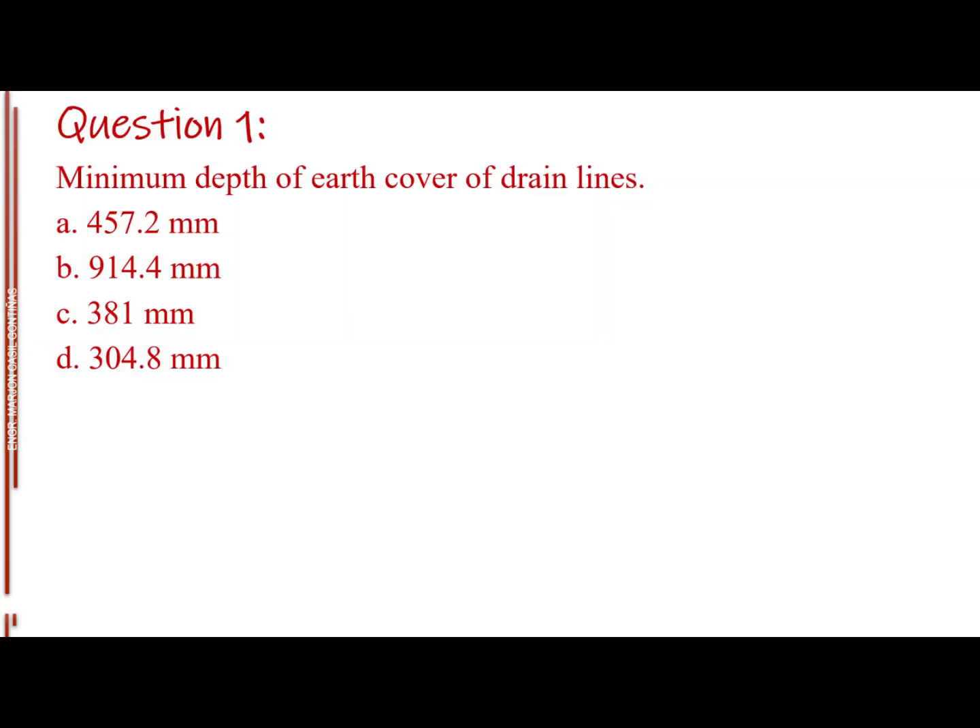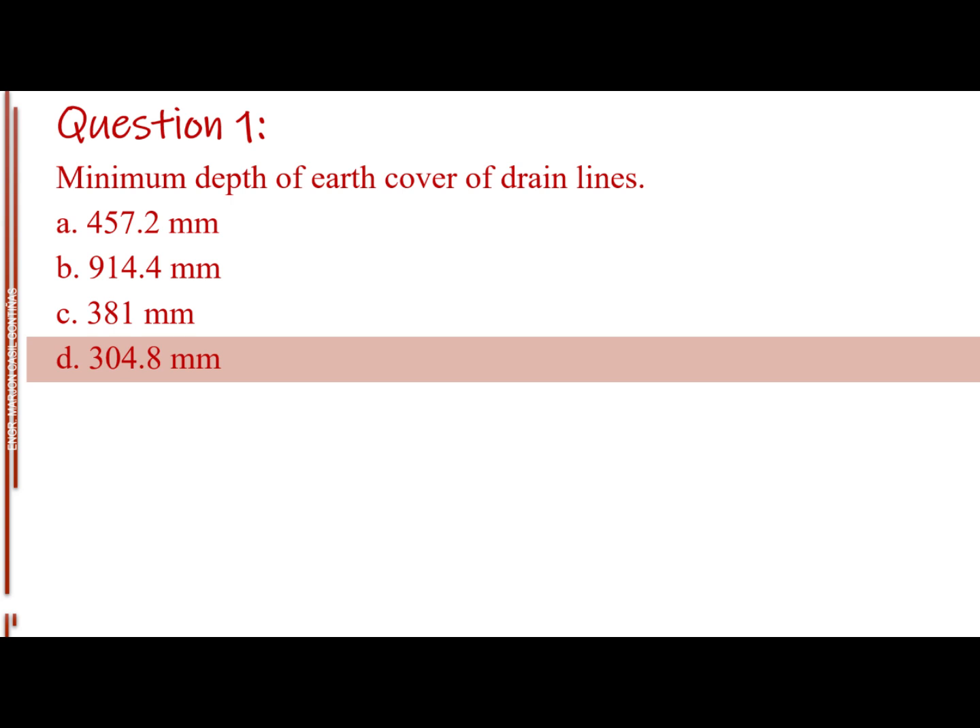Question number one. Minimum depth of earth cover of drain lines. Letter A: 457.2 mm. Letter B: 914.4 mm. Letter C: 381 mm. Letter D: 304.8 mm. The answer is Letter D: 304.8 mm.